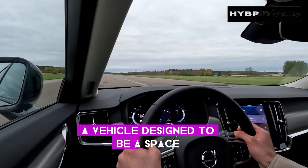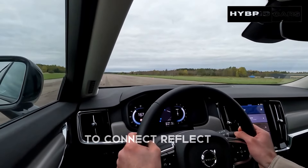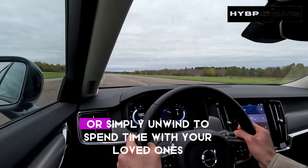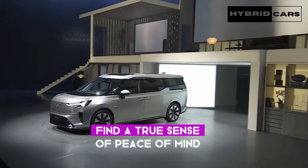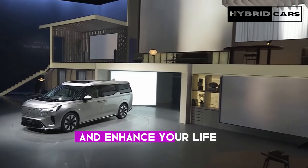A vehicle designed to be a space where you can carve out time to connect, reflect, or simply unwind. To spend time with your loved ones, find a true sense of peace of mind, and enhance your life.